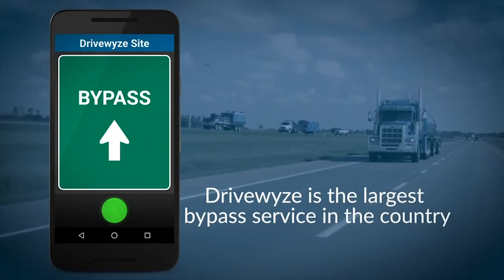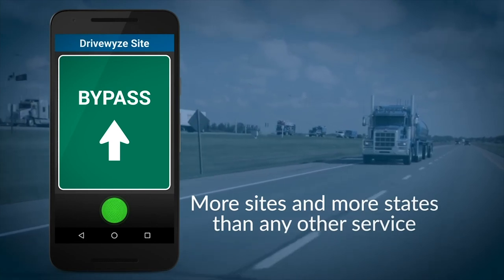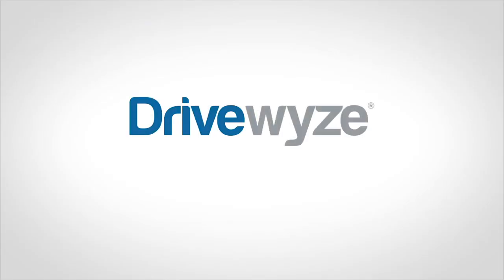DriveWise is the largest bypass service in the country, with more sites and more states than any other service. But it doesn't provide bypasses at all sites in all states, and some states have specific rules regarding bypass restrictions. So it's important to be familiar with DriveWise's coverage area, as well as state-specific bypass restrictions.